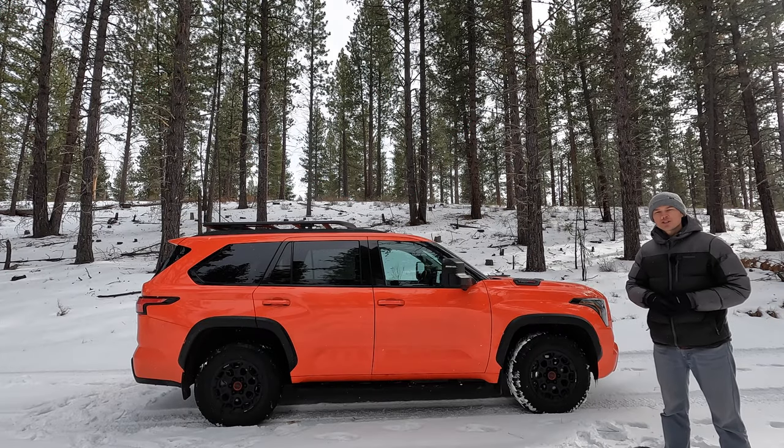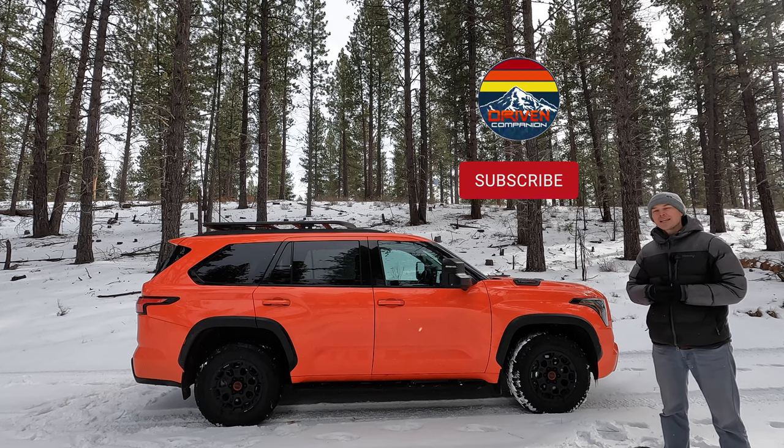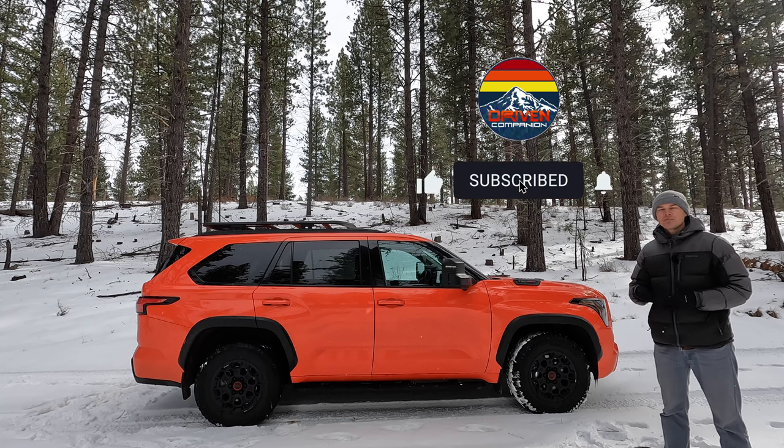So there you have it — the all-new third-generation Sequoia is not perfect, although I'd still like to have one, especially a TRD Pro like this, but I don't have $80,000, so maybe someday. If you guys enjoyed today's video, make sure to give it a thumbs up, and for more videos of the all-new Sequoia, be sure to subscribe.